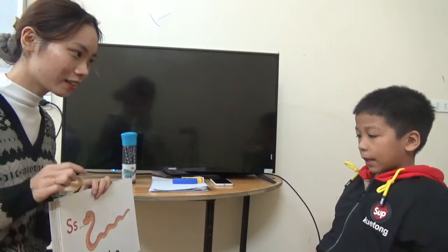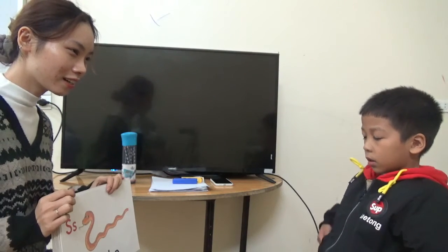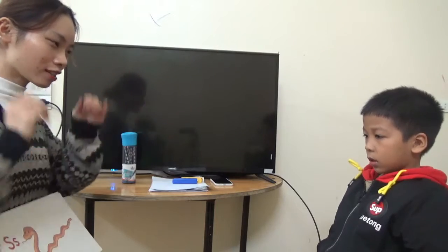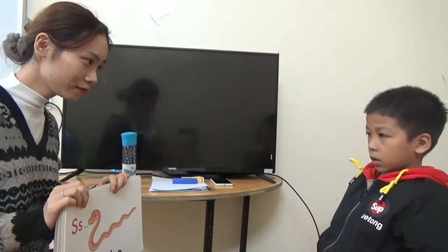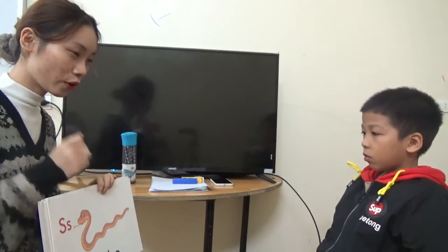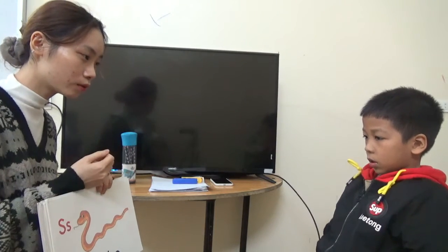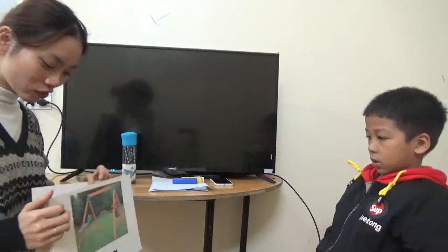What letter is this? Hedgehog. Sound. What is this? It's a snake. Is it long or sharp? It's long. Do you like a snake? No. And what can it do? Crawl. Okay, it can crawl.